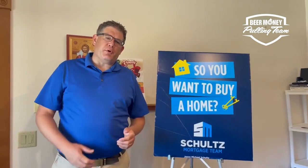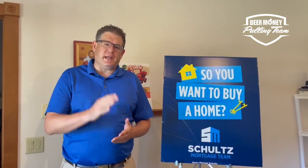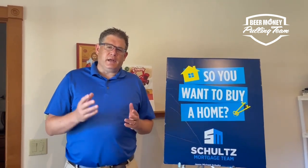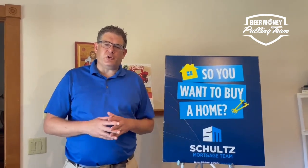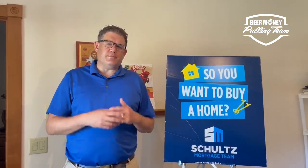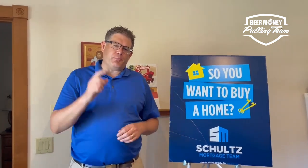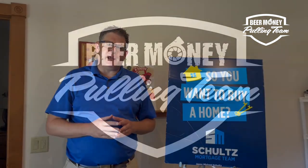Jason Schultz here with the Beer Money Pulling Team. Thanks for watching our YouTube video and for following us on social media. If you'd like a Beer Money Pulling Team hat, t-shirt, hoodie, koozie, or whatever, go over to BeerMoneyPullingTeam.com, click on Beer Money Gear, and we ship orders out every day. If any of you are looking to grow your brands, your teams, your associations, we have a full-time staff here to help you promote and cover the sport of truck and tractor pulling. Thanks for watching and have a good day.